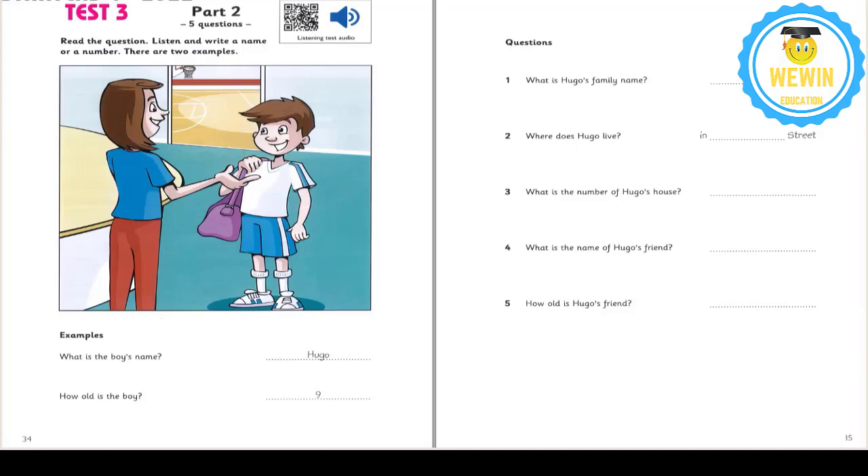Now listen to part two again. 1. What's your family name, please, Hugo? It's Ball. Is that B-A-L-L? Yes. Ball. That's right.